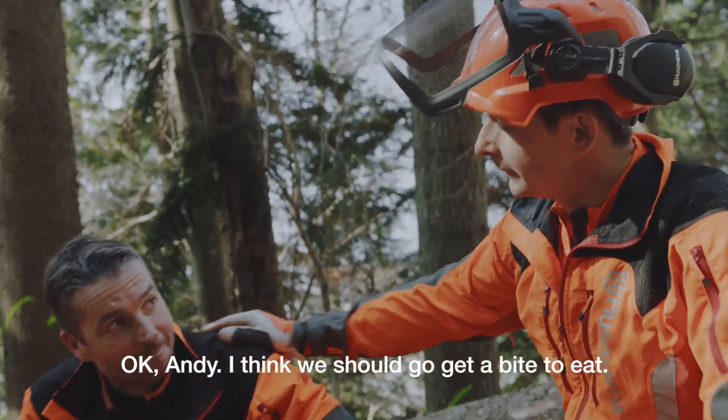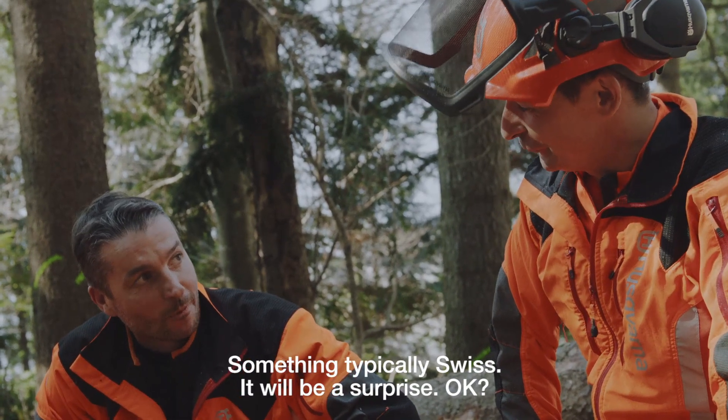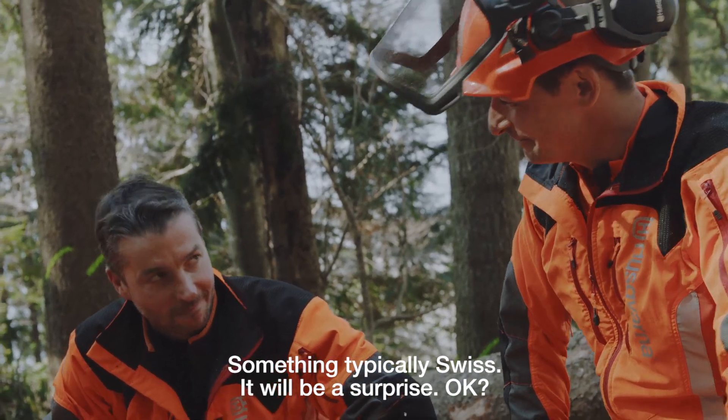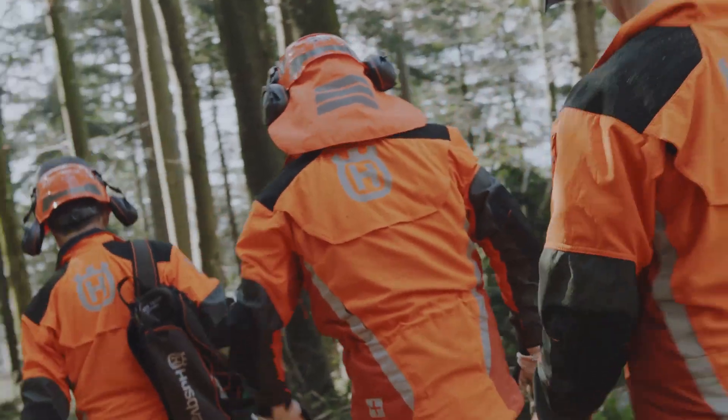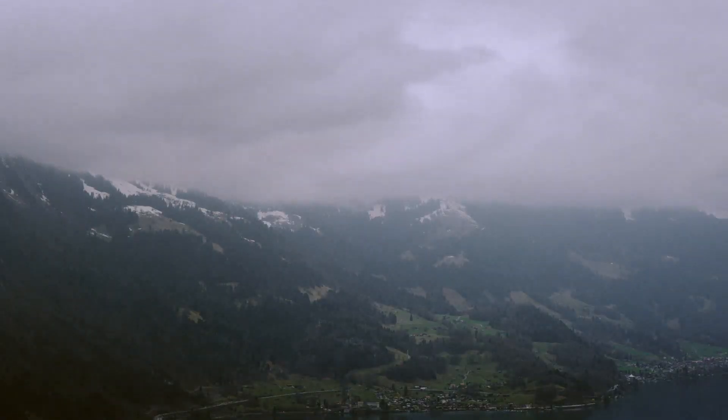Okay Andy, lass mich etwas essen — etwas typisch Schweizerisches. Lass mich überraschen. For more tests and extreme environments, check out the other episodes from the World Tour.